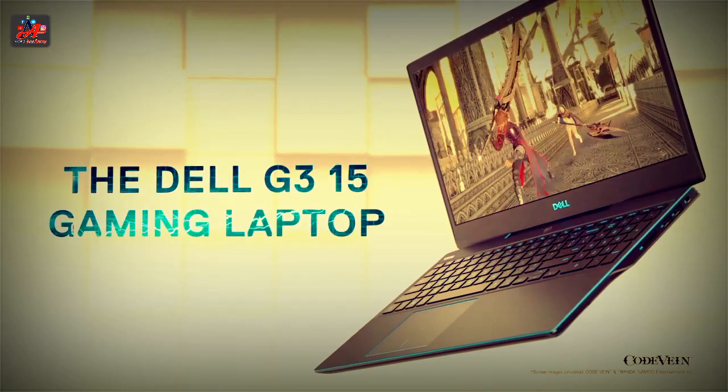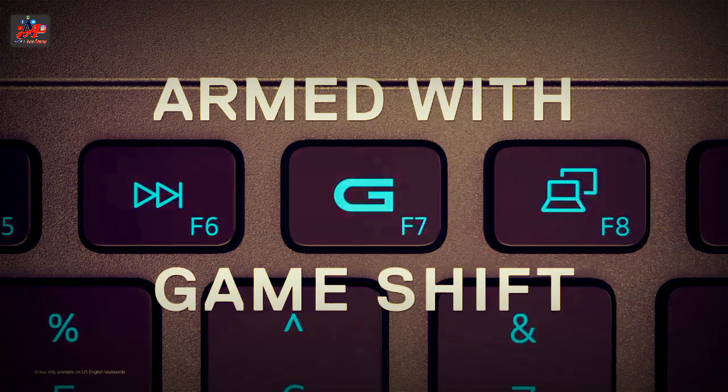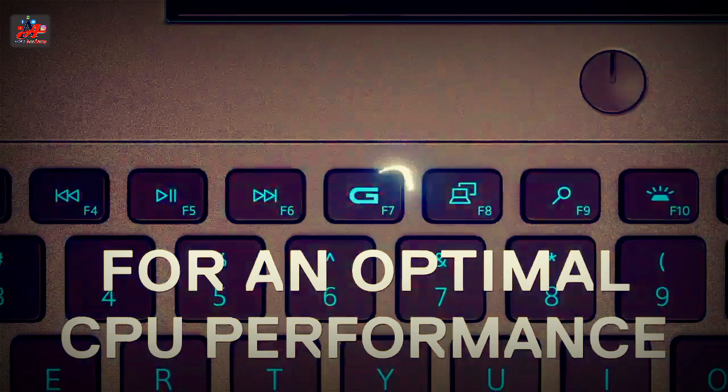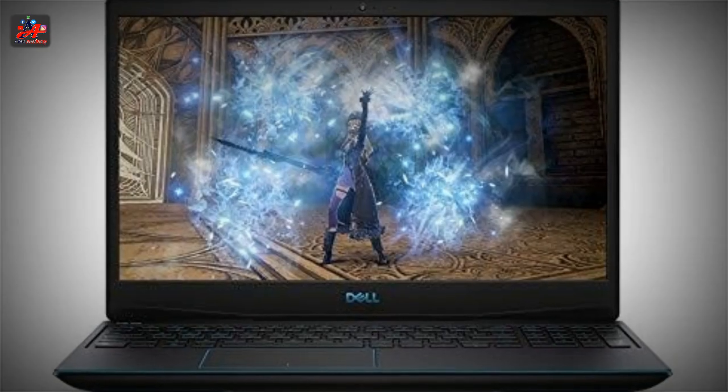The Dell Gaming G315 has everything to be a complete package for office work and average gamers — average gamers and not professional ones. If you spend some 3-4 hours gaming daily and don't want to spend a lot of money or just steer away from the technical complexity, then you must consider this laptop.